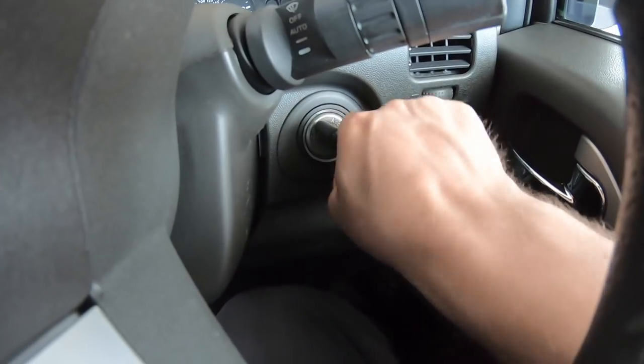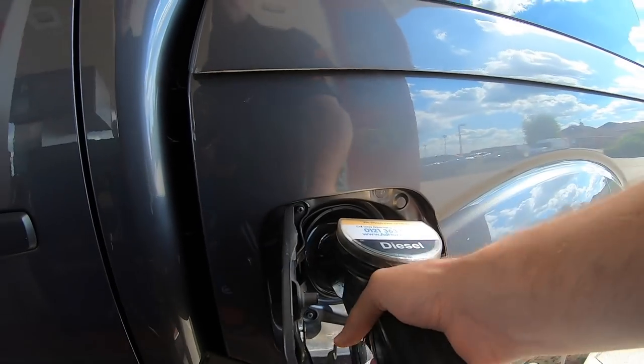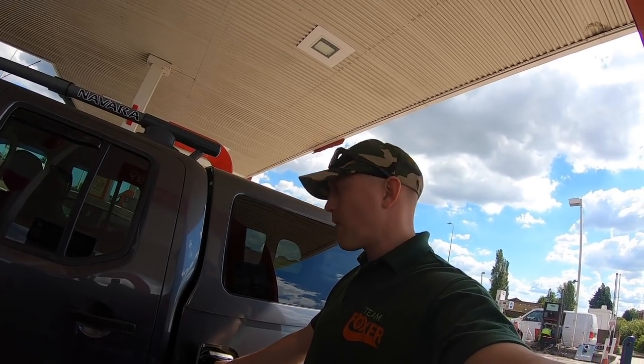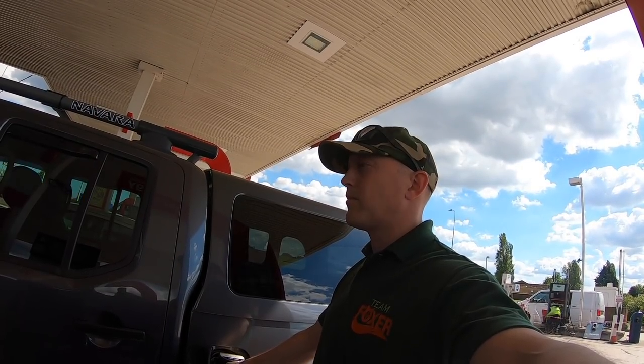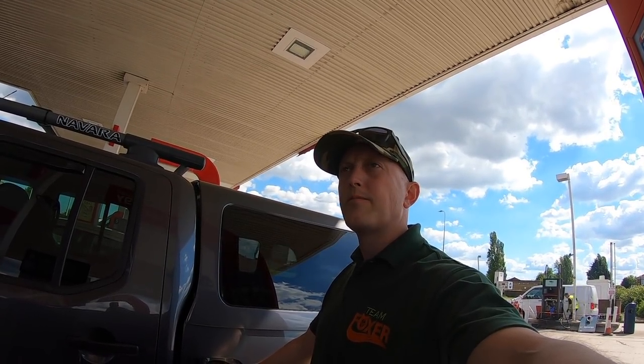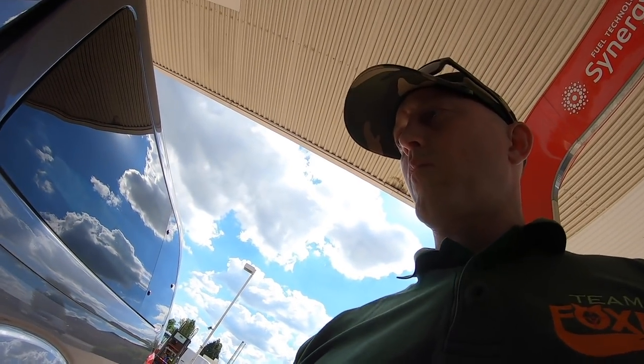Quick fuel stop. Three weeks later. Big downside to owning a big vehicle — fuel costs. We've hit the A1 and enjoying the sunshine and the travel over. We've got about half an hour and we'll be there. Beautiful day. Quite looking forward to seeing what sort of kit we've got on offer, and reporting back as to probably what will be my next purchase in terms of taking my foxing up to that next level.